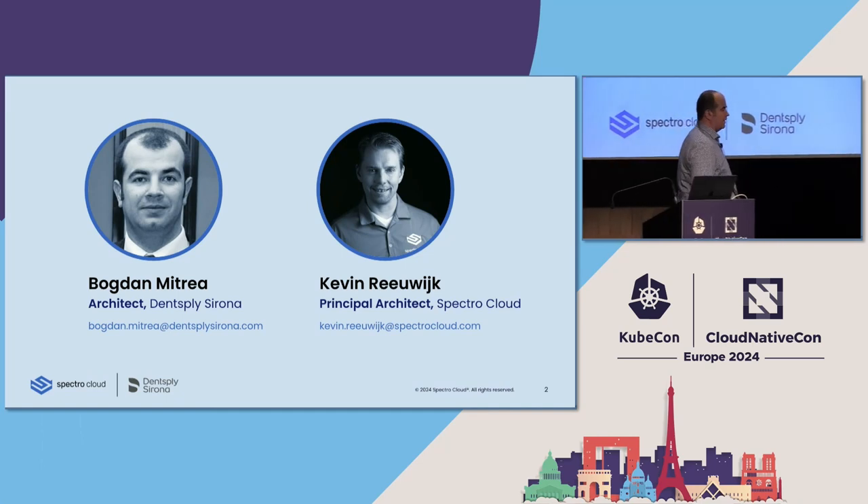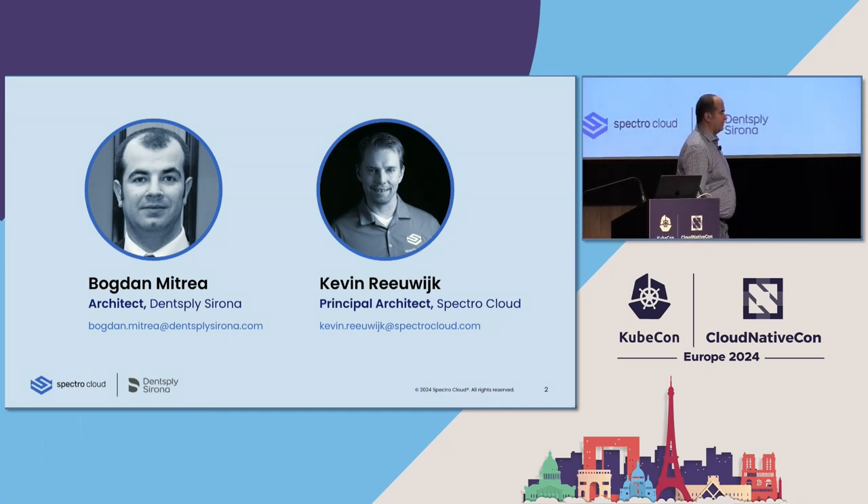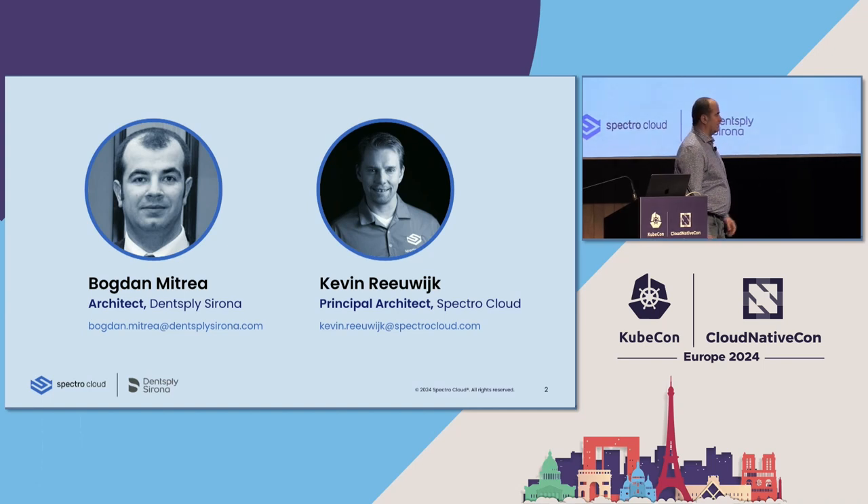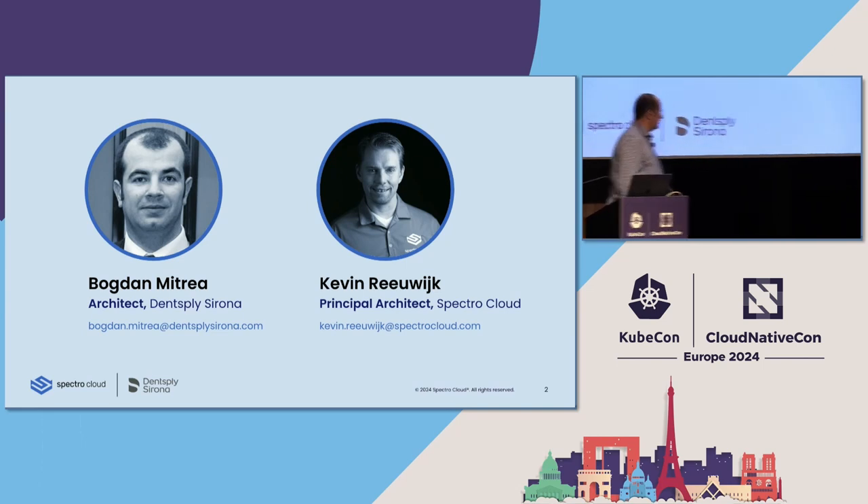My name is Bogdan Mitra. I'm an architect at Dentsply Sirona. This is actually the first time I'm presenting at KubeCon, so I hope it will be a nice experience for me, and I hope you get quite a lot from our presentation. Today I will be on the stage with Kevin — Kevin, you can take the floor.